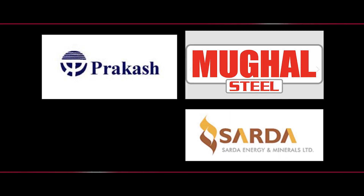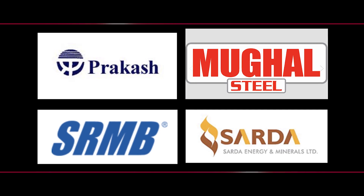For example, Prakash Industries, Mughal Steel, Sharda Energy, Realish Path, SRMB and many more.